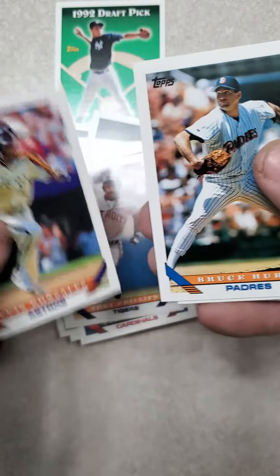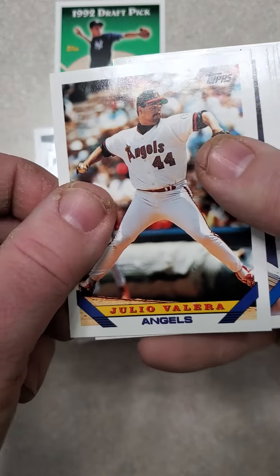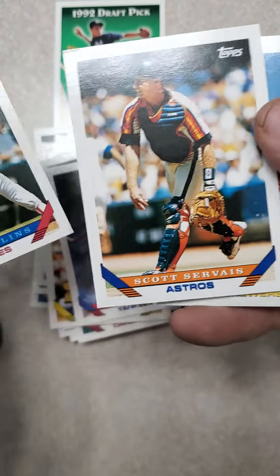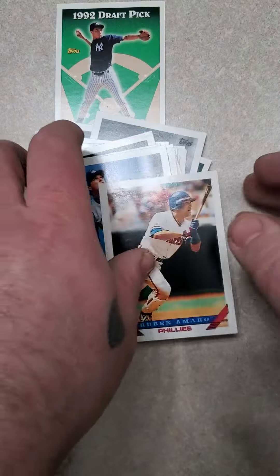Tony Phillips, Luis Gonzalez, Bruce Hurst, Dave Fleming, Cupcard, Ron Karkavise, Julio Valera, Melito Perez, Dave Hollins, Scott Cervais, Scott Fletcher, and Ruben Amaro.